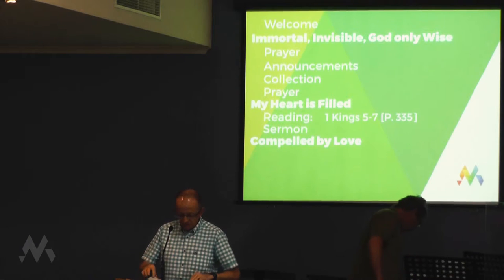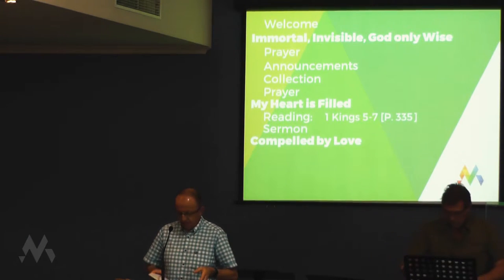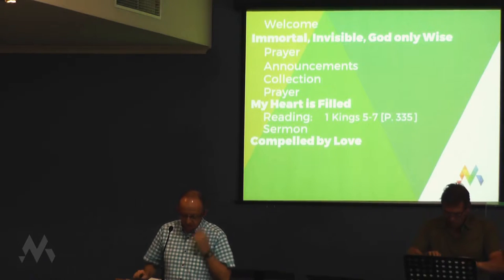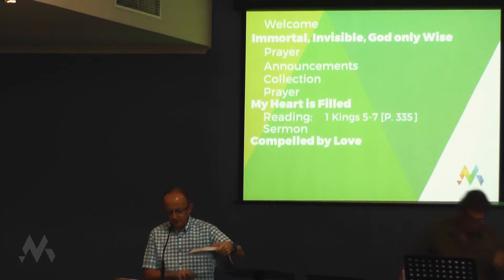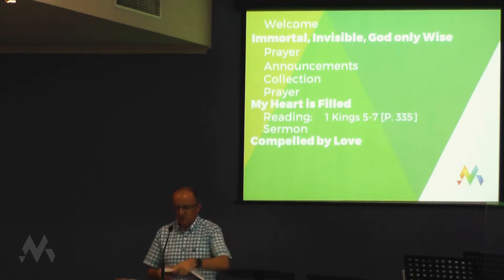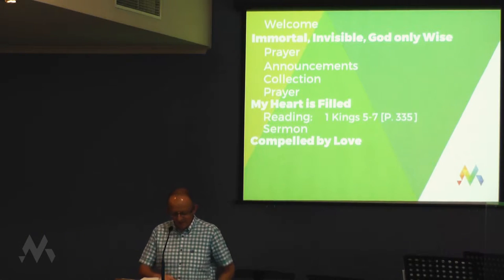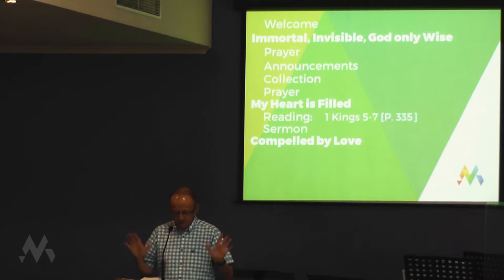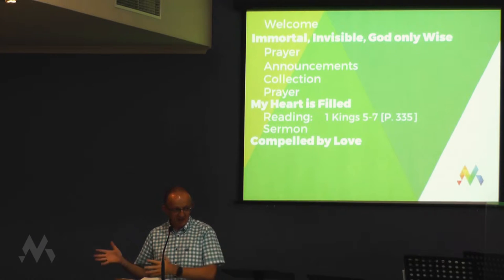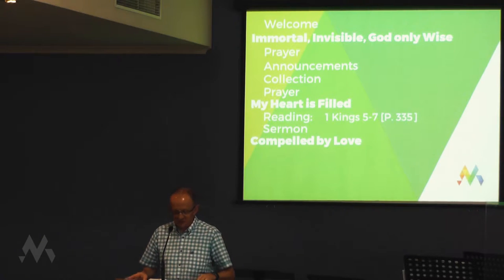If you'd like to take a Bible and turn with me to 1 Kings chapters 5 to 7 this morning, we'll read a little bit from the middle of that section, which is 1 Kings 6, starting at verse 37, which is on page 337. This is not the most riveting part of the Bible on first glance, as some of you may have discovered. Basically Solomon plans to build the temple, then he builds the temple, then he furnishes the temple. However, this is God's word, and God promises to speak to us through it.